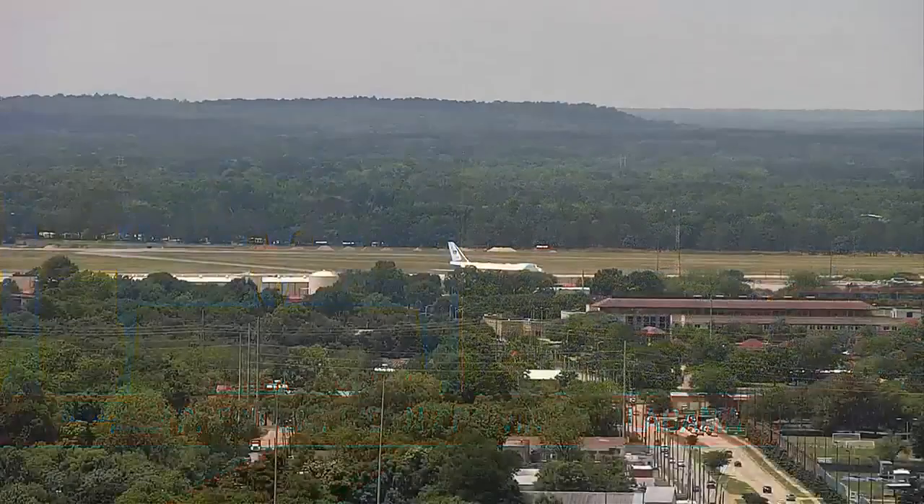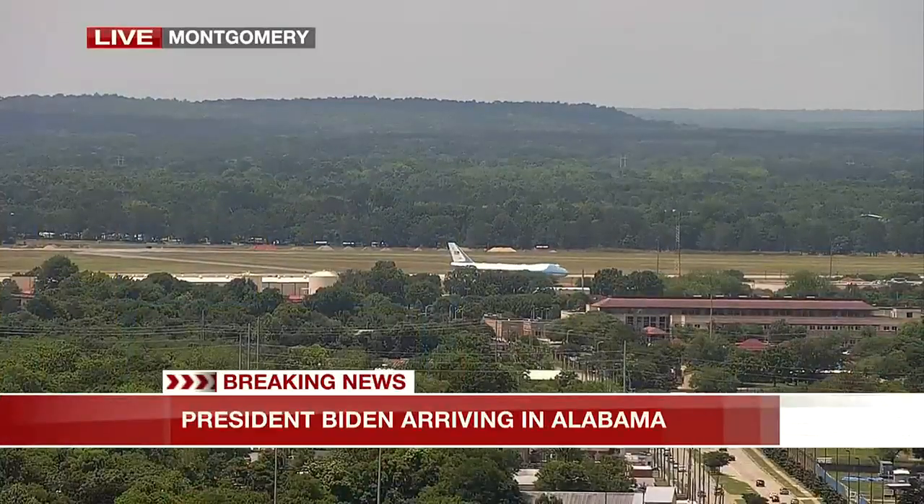This is a live look — Maxwell — looks like Air Force One is there. Air Force One has touched down. On the other side of the screen we have a look at Troy. That's where the president will be heading a little bit later on — that's the Lockheed Martin facility. We're told he will go to that facility, spend about an hour talking to employees, walking around, touring the facility, giving a look at those Javelin missiles that they make.